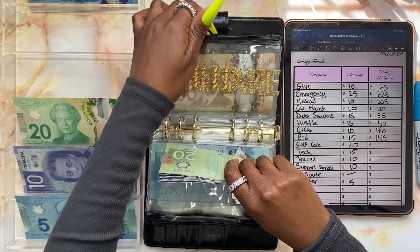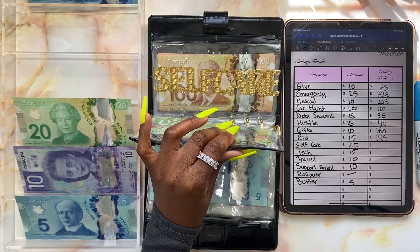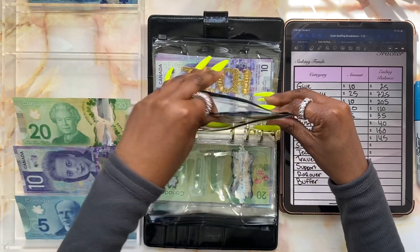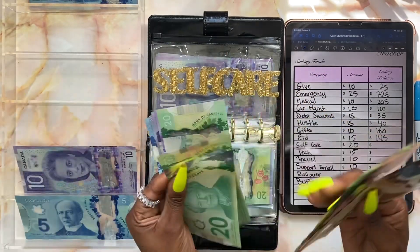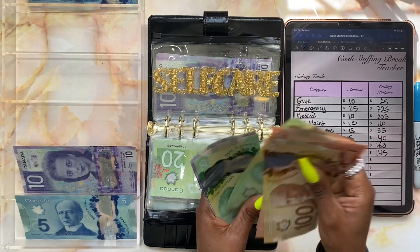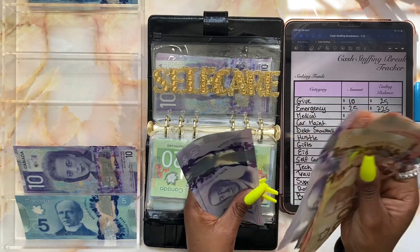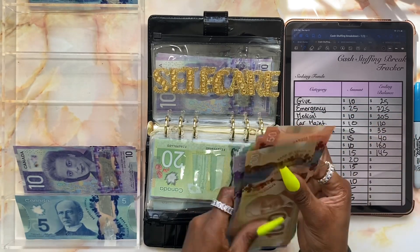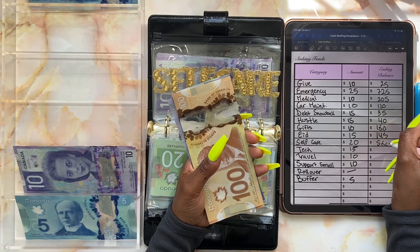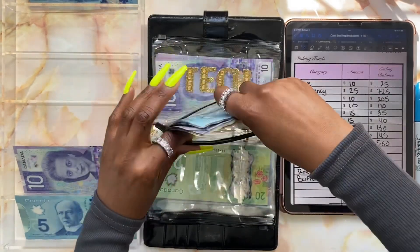For Eid I usually spend about a hundred dollars or so to buy sweets and whatever we need to make food. Next we have self-care — self-care will be getting twenty dollars. After stuffing, self-care now has five hundred and sixty dollars.